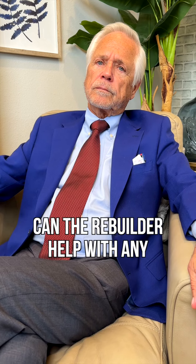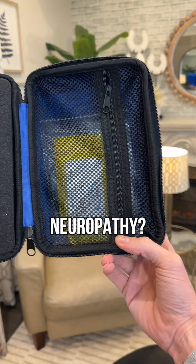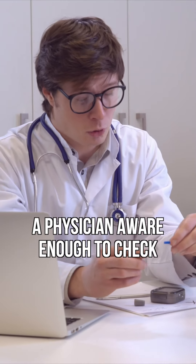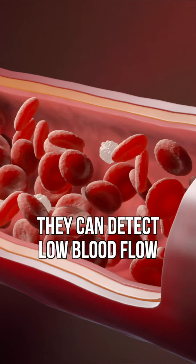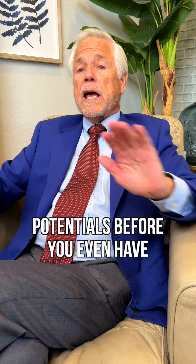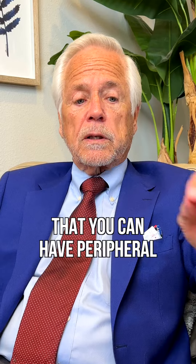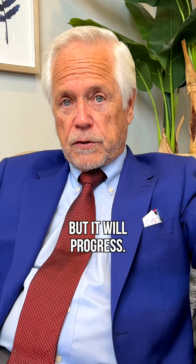Can the ReBuilder help with any of these stages or red flags of peripheral neuropathy? Yes. If you're aware enough, or have a physician aware enough to check your blood supply at your toe level or finger level, they can detect low blood flow and differences in electrical potentials before you even have symptoms. But that's an unusual situation. You can have peripheral neuropathy and not even know it, but it will progress.